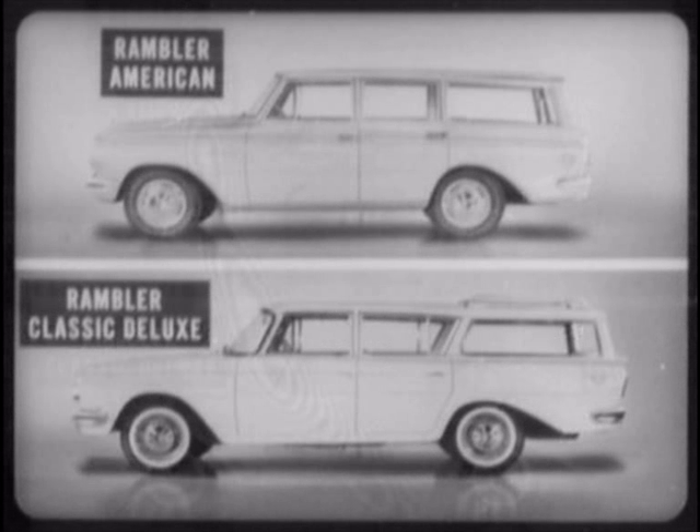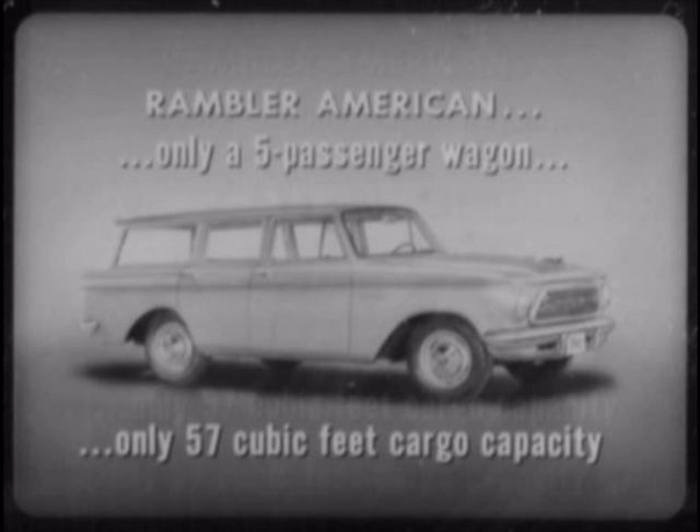Now let's complete our compact wagon comparisons with a look at Rambler models in both the American and Classic series. The Rambler American wagons cannot be rated in the same class with Comet. Not only is there barely room for five adult passengers, but the American wagons provide only 57 cubic feet of cargo capacity — 23 cubic feet less than Comet. The American is more comparable to the smaller imported wagons, such as the English Ford Escort.